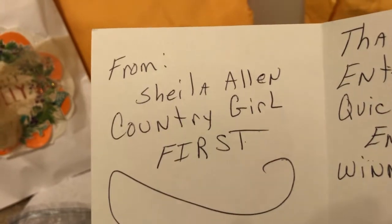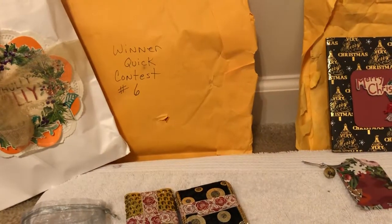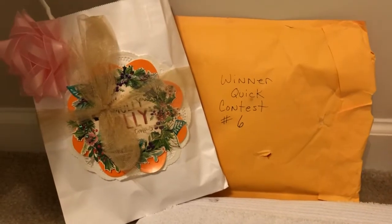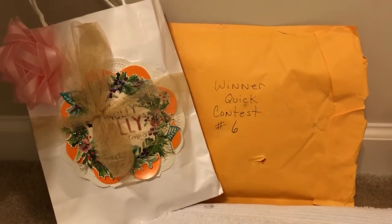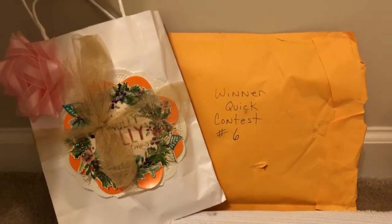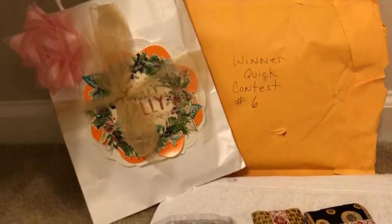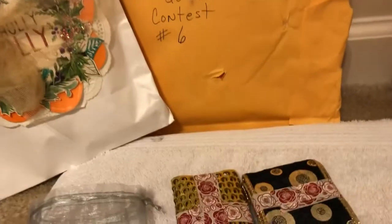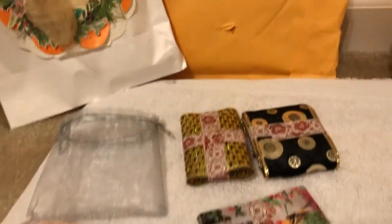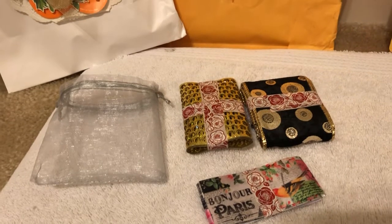So, you guys, if you're not subscribed to Miss Sheila, please go over there and do so. She is so beautiful, not just in her beautiful face and hair. She's got the kindest heart and some of the most beautiful crafting and art — just an artistic ability that I'll always envy. I'm not an artistic painter or drawer, I do love crafts, but she's got a real ability and I just love watching her and I love listening to her. When she sits down and does a video, it just feels like you're sitting there with a cup of coffee actually talking to her.